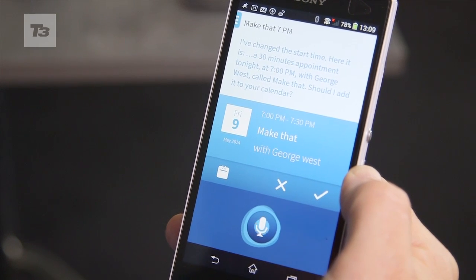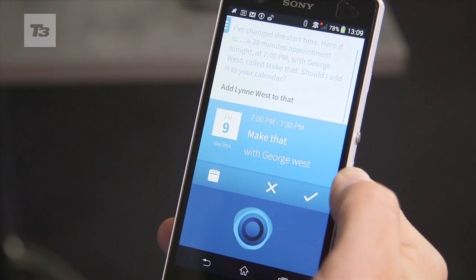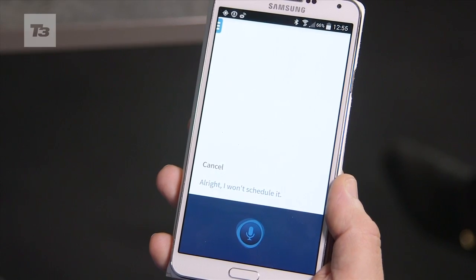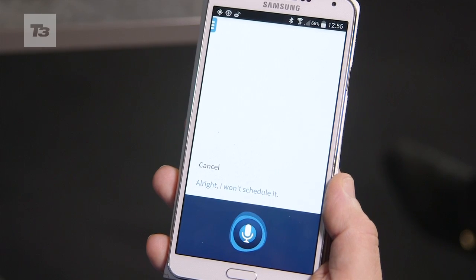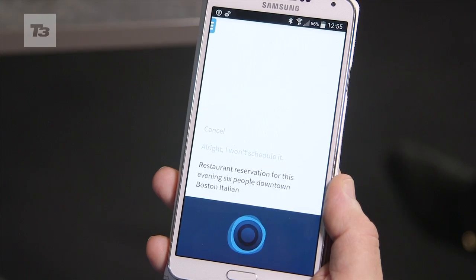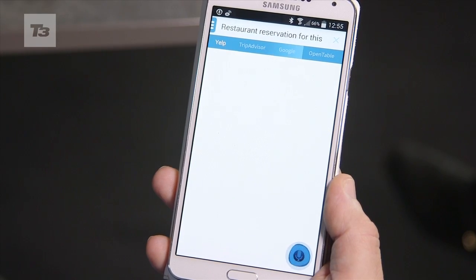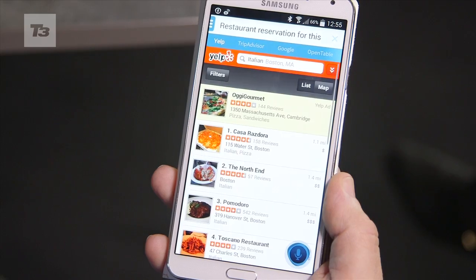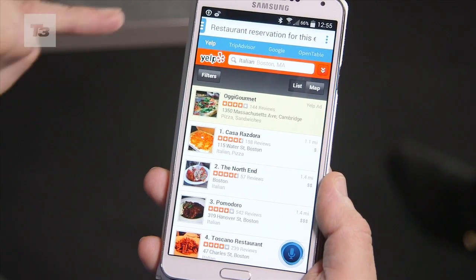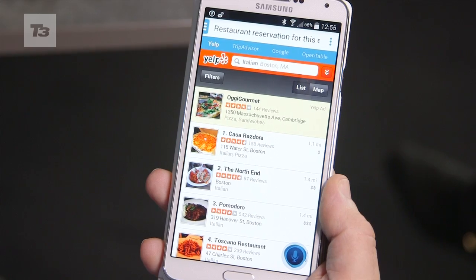Add Lynn West to that. Hello Dragon. Restaurant reservation for this evening — six people, downtown Boston, Italian. [System]: Let me get that for you. In this case, it's chosen Yelp as the provider, filled in Italian and Boston, and provided a selection of restaurants.